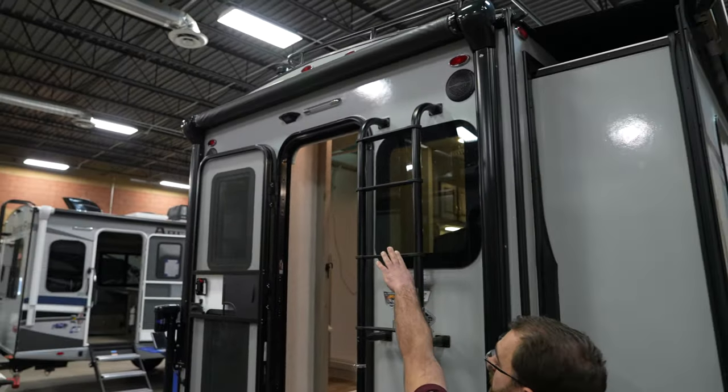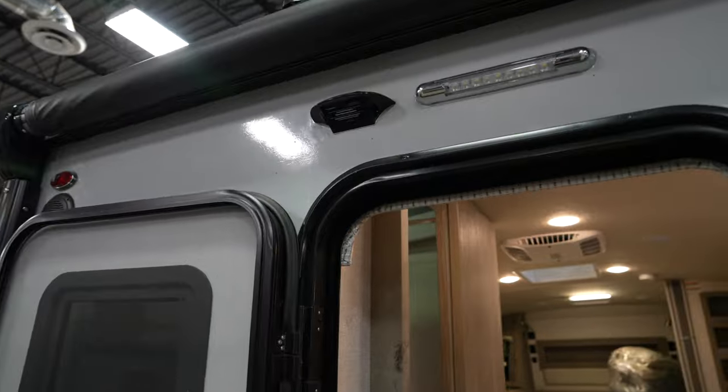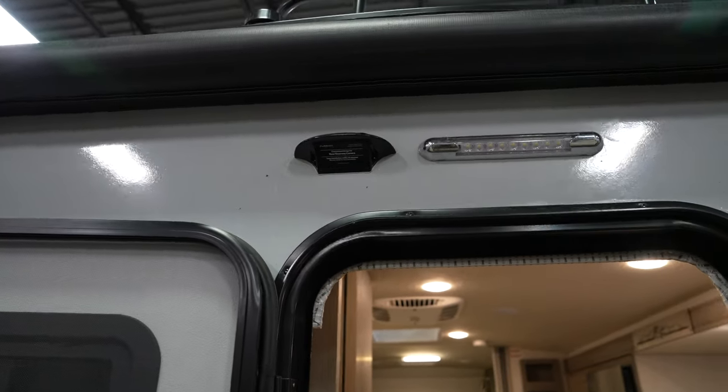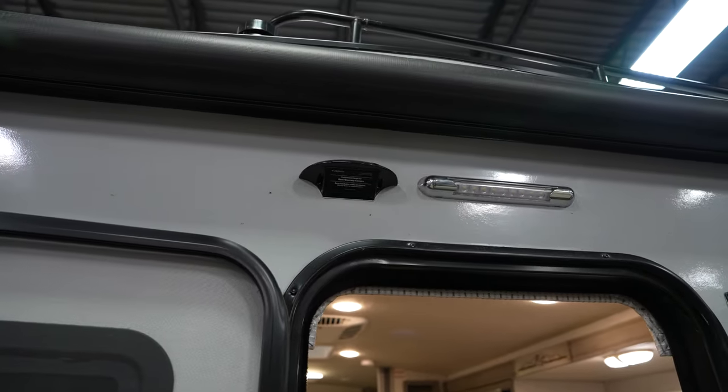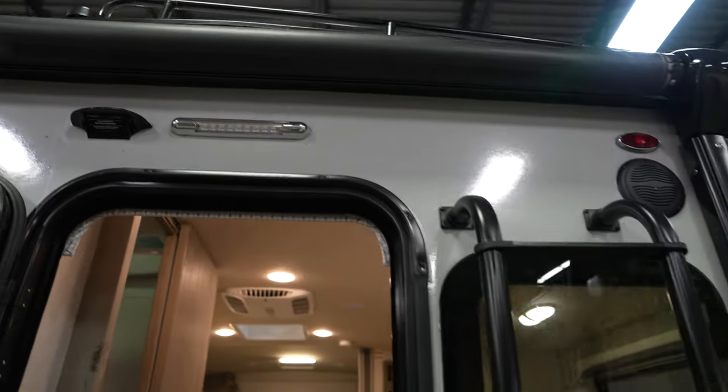On the back you do have a mount for a Furion observation camera. That is a new change for the 2024s — before they didn't come with any sort of mount like that, so now installing an observation camera is made really simple.